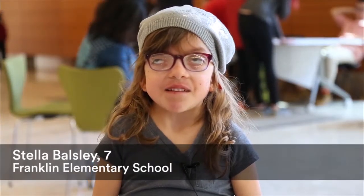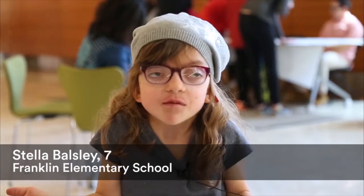I'm Stella, and I'm seven. And how does a brain make a rainbow? My name is Steve Ackerman. I am a professor in Atmospheric and Oceanic Sciences here on the University of Wisconsin-Madison campus.